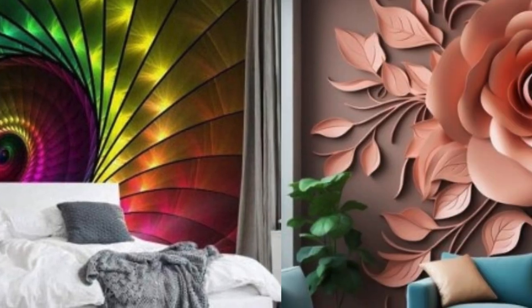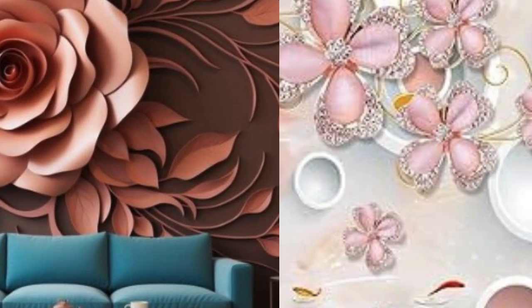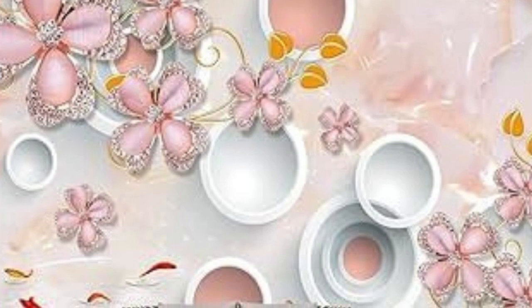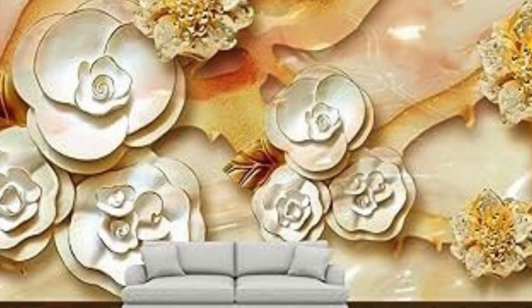As with any design trend, the beauty of 3D wallpaper lies in its ability to cater to a wide range of tastes and preferences. Whether one seeks a subtle and understated texture, or a bold and vibrant mural that dominates the room, the diverse array of available designs ensures that there is a 3D wallpaper to suit every style and personality.